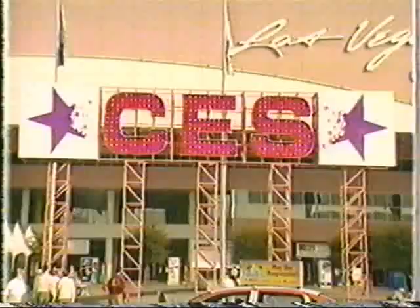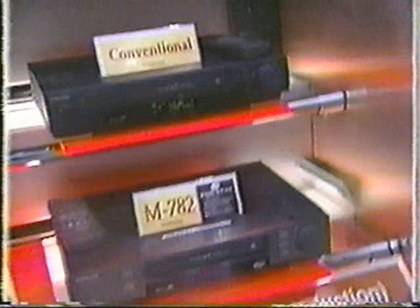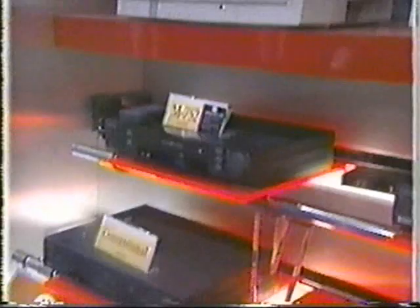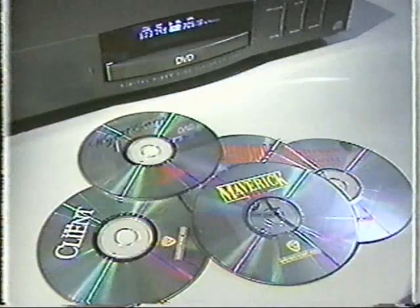No one can predict the future — if I could, I probably wouldn't have lost my shirt at blackjack last night. But I can tell you about the future of electronics: it's digital, and it's cool. For almost 20 years the VCR has been a staple of home entertainment, but the future of home video is coming quickly, and it is digital. The DVD, or digital video disc.